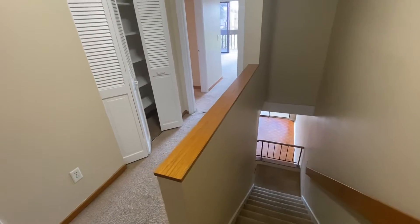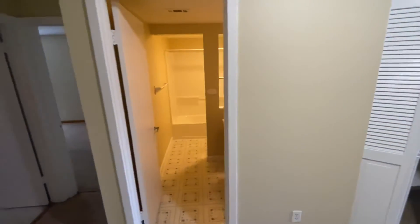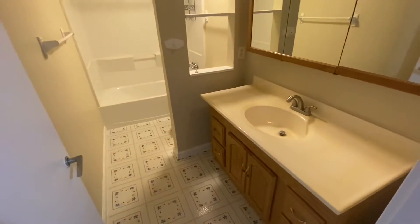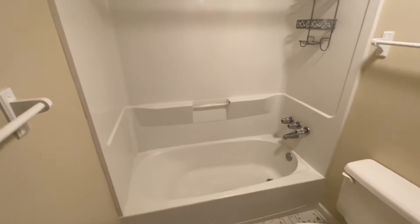Here at the top of the stairs, you'll notice this condo is really set up more like a townhome. You have two floors, no one above you, no one below you. As you come up, you have the hall bathroom, which has a good-sized vanity and shower-tub combination in excellent shape.